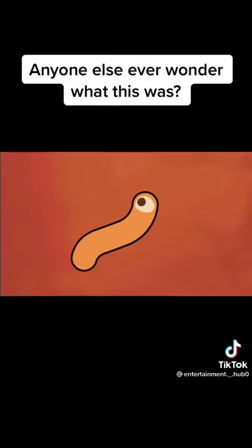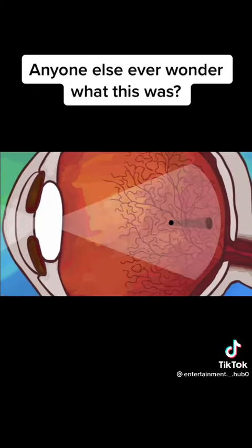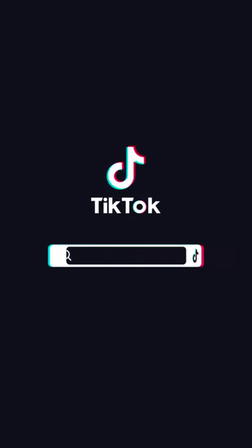Floaters may seem to be alive since they move and change shape, but they are not alive. Floaters are tiny objects that cast shadows on the retina, the light-sensitive tissue at the back of your eye. They might be bits of tissue, red blood cells, or clumps of protein. And because they're suspended within the vitreous humor,